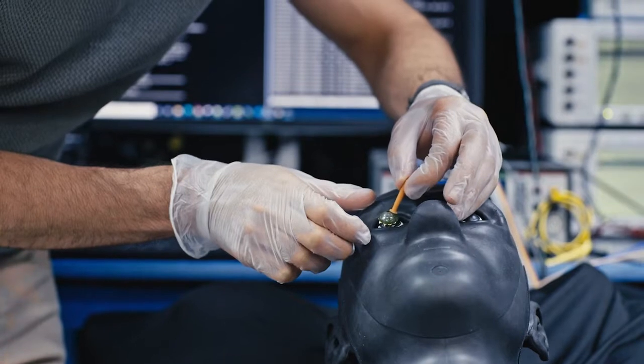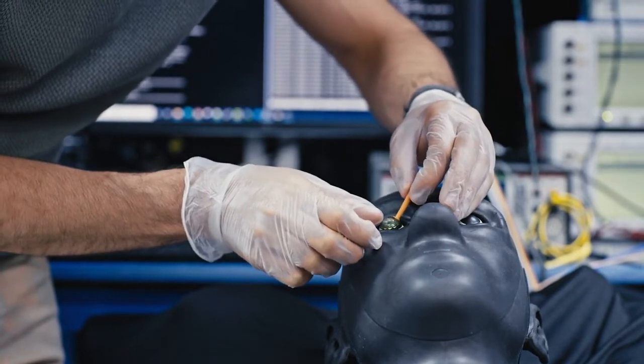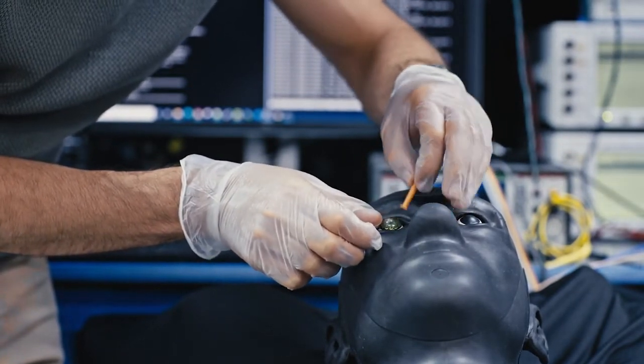We actually wore on eye a contact lens that represents a prototype of product — something that has all the features in it that we think are important for product, from the display to the motion tracking and so on.